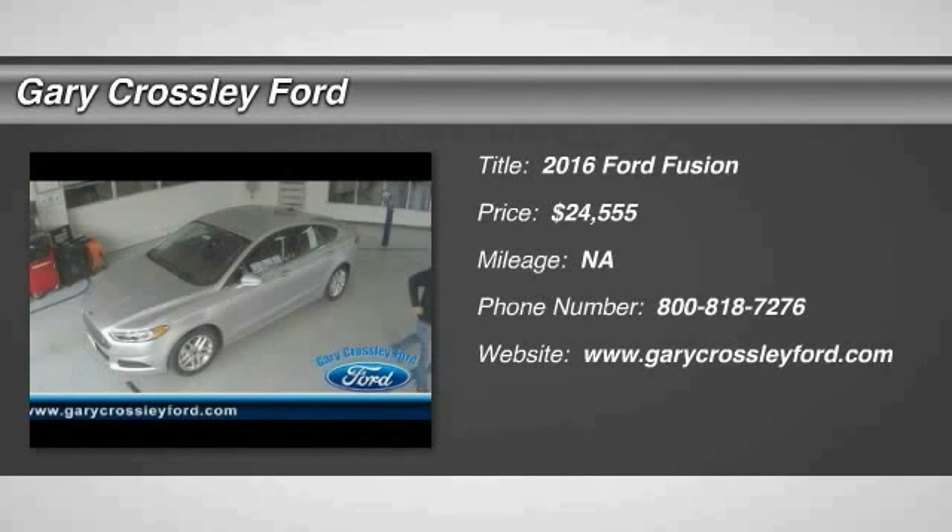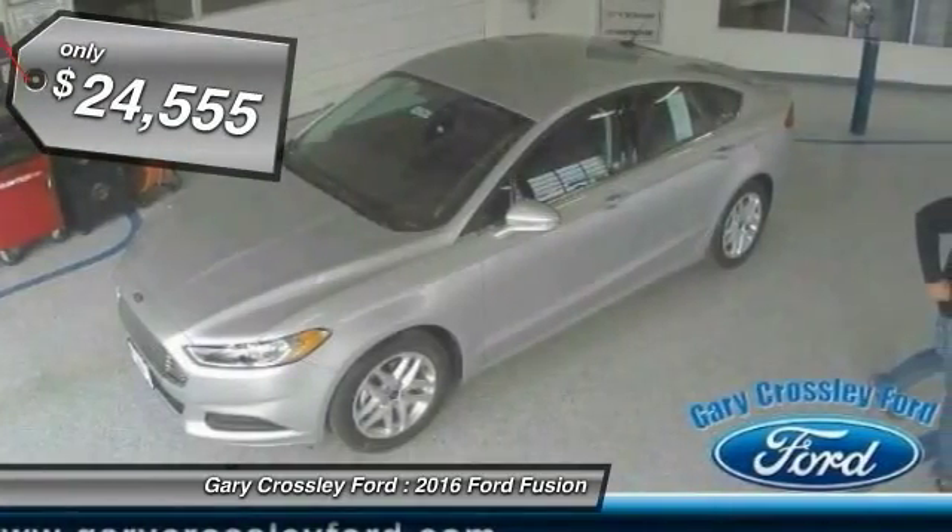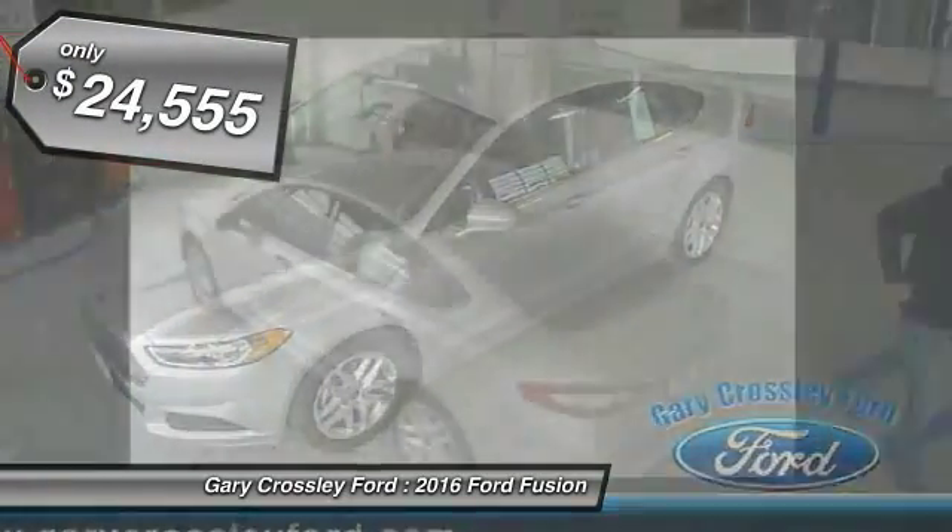2016 Fusion. You can have both impressive power and great economy in a Fusion, and it is priced below $25,000.